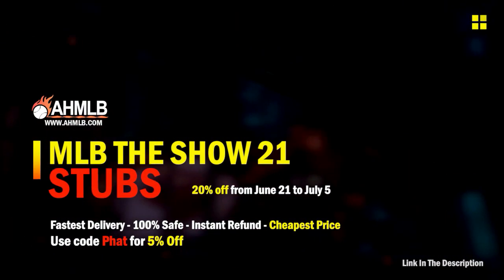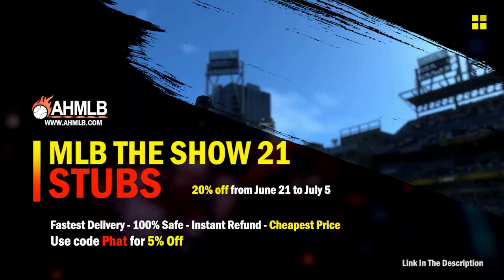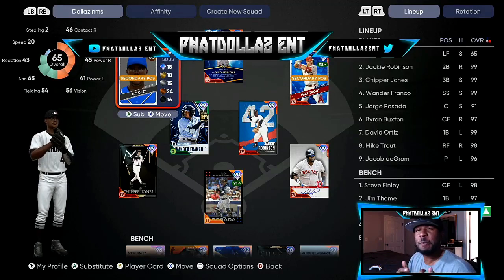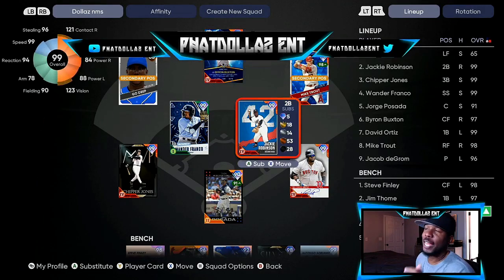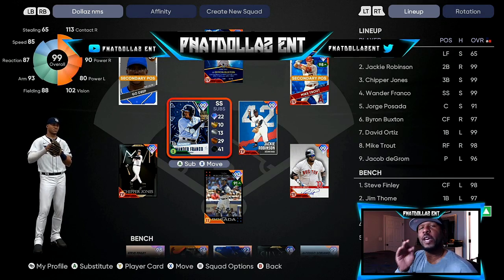AHMLB is having a crazy sale — 20% off, plus if you use code 'fat' another 5% off on the finish collection. Before we go further, make sure you are doing your daily moments. If you already got Wanda Franco, GGs, but if you don't, go do your quick five or six moments — it's very easy. Make sure on the one home run one, you hit the power swing so you can get that done real fast.